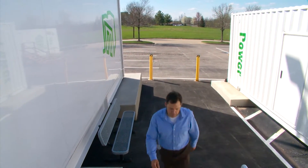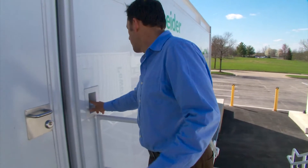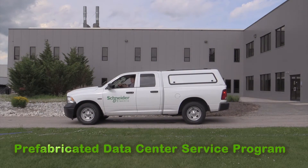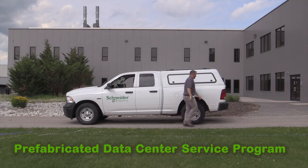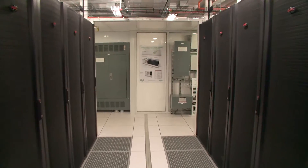You've made the decision to invest in a Schneider Electric prefabricated data center module. Now protect your investment with the prefabricated data center service program. Our services offer the best solution to maintain peak operational conditions and help secure the business activity of your organization.